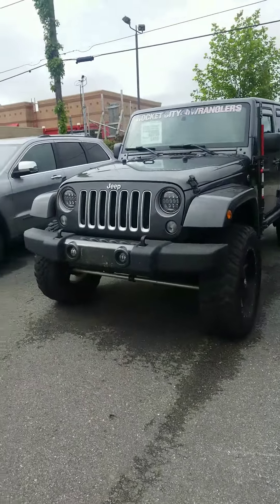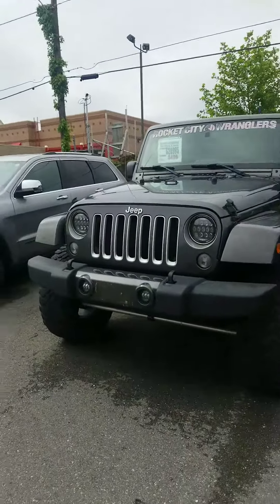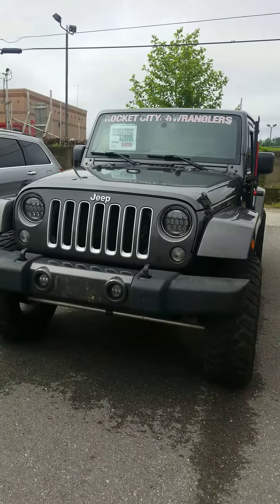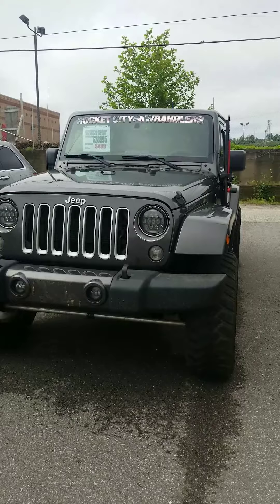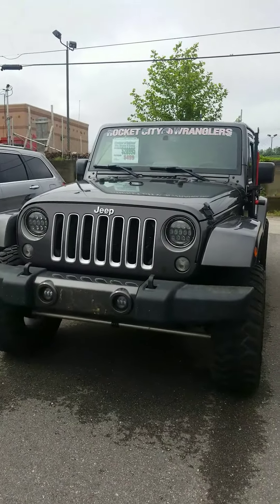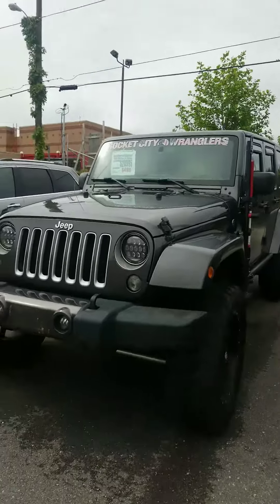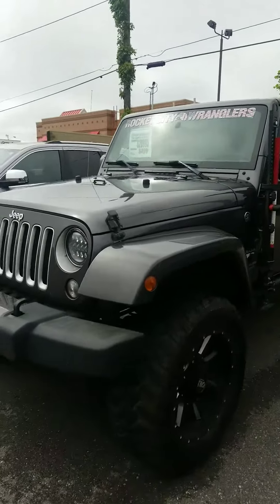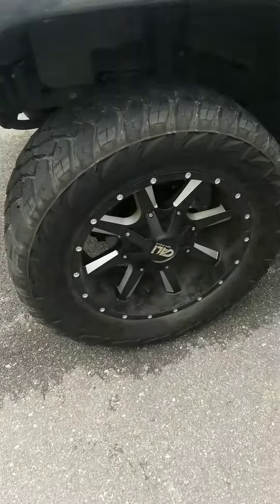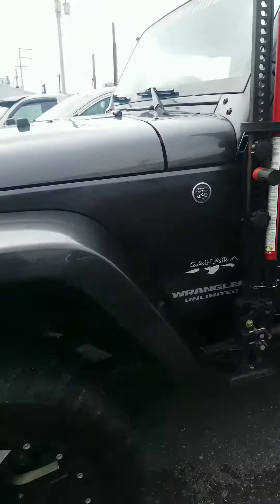Hi, good morning Steph, this is Tracy at Glockner of Ashland. You had inquired about this Jeep. I want to let you know ahead of time this has not been through detail yet, so don't panic on that, and it hasn't been through service yet. Just giving you a heads up on that. I wanted to do a quick walk around for you — sometimes people like to see it before it goes through detail.